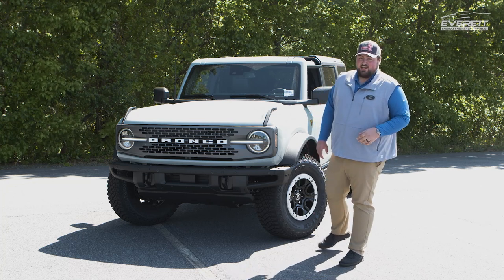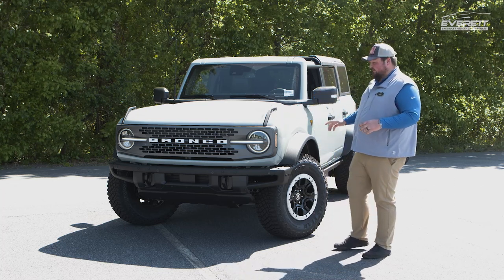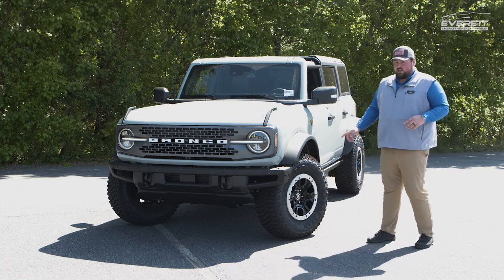Hey y'all, this is Casey Beeson over at Everett Chevrolet. What we have for you today is a 2023 Ford Bronco Badlands. This particular unit has the Sasquatch package, which is going to get you the nice off-road bumpers up front and in the back, along with a set of 35-inch tires with bead lockers.